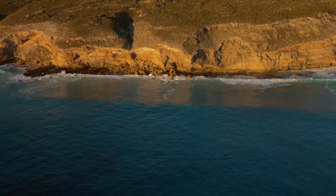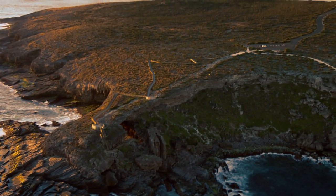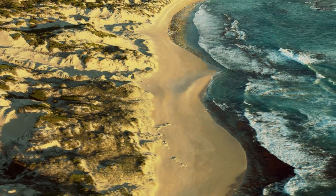Forest, rivers, cliffs, lagoons. The Kangaroo Island Wilderness Trail will reward all who embark on it.